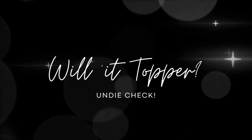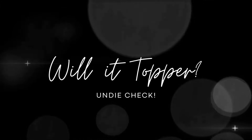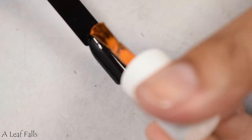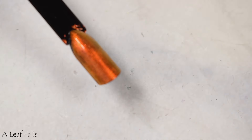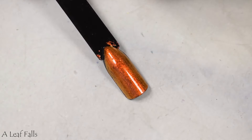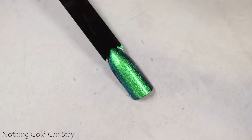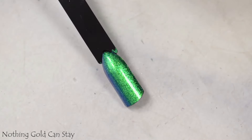And then we're going to wrap this quickie up with the Will It Topper segment. This is where I use a black swatch stick to demonstrate if polishes have layering capabilities. I'm just going to kick back and let you all enjoy the show here. They all topper beautifully — there is no skimping on that shimmer pigment. We've got lots and lots of beautiful glow.